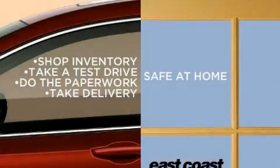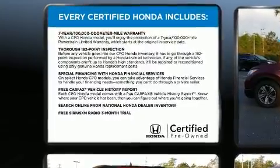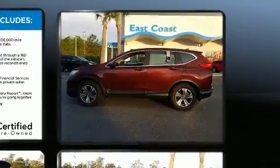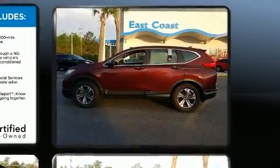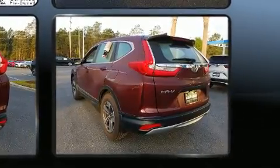The 2018 Honda CR-V, with fewer than 15,000 miles on the odometer, is a four-door sport utility vehicle that prioritizes comfort, safety, and convenience. It features an automatic transmission, front-wheel drive, and a 2.4-liter four-cylinder engine.